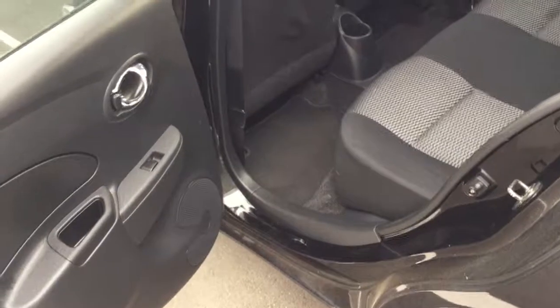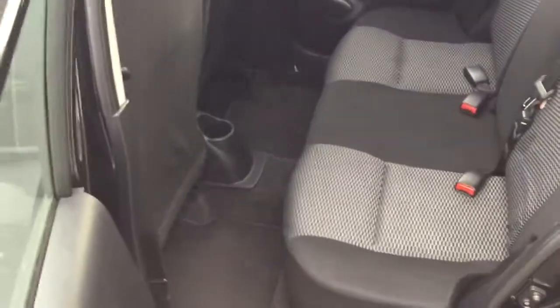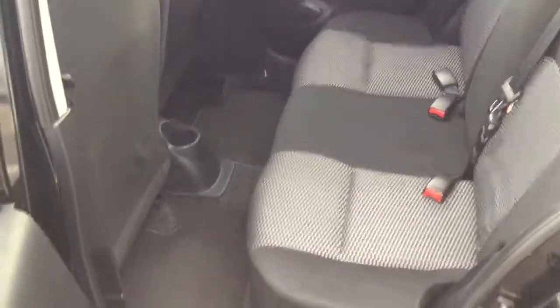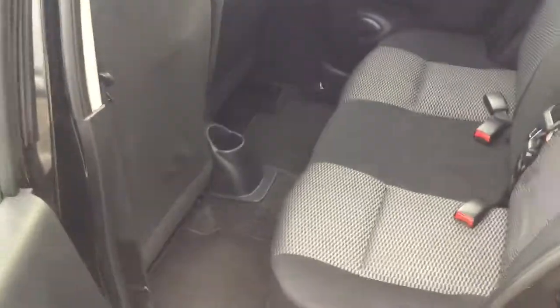Taking a look at the back here, you do have the power windows on both sides as well as tons of legroom, so no need to worry about that at all. There's also a cup holder in the center, so tons of room for whatever you need.